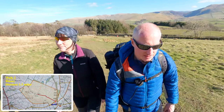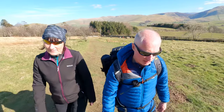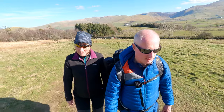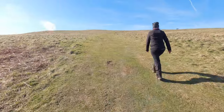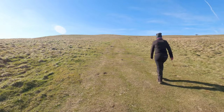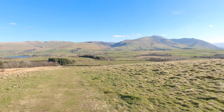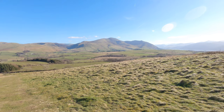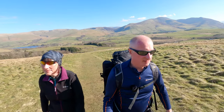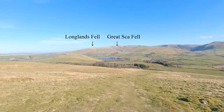We've had a change of plans. Instead of driving home after finishing that previous walk, we've decided to drive the short distance to the bottom of Binsey and head up to Binsey, which is another Wainwright — giving us seven Wainwrights today. The path up to Binsey just heads straight up the fell from the car parking area. This is a good view of the fells we've done earlier on today, straight across there.